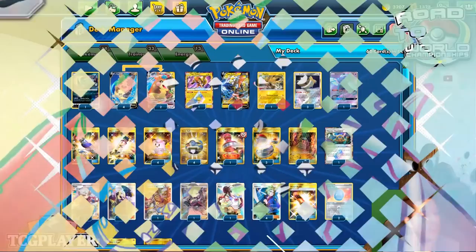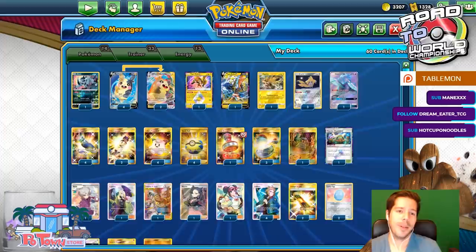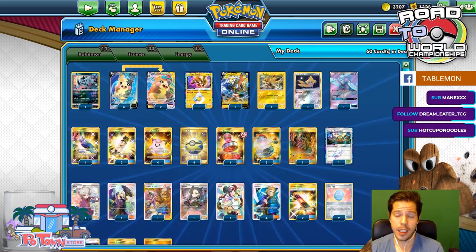Hello everyone and welcome back to a brand new day of Road to TCG Worlds 2020. Thanks so much for joining me in this Table1 at-night stream, which is very unusual, I know. But it might become a more common occurrence now given the new situation the world is living in right now.